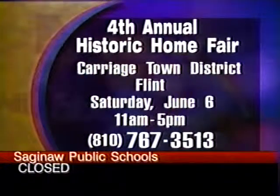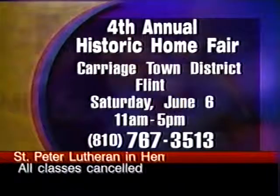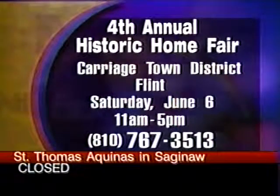What time Saturday? It starts Saturday at 11 and runs until 5. And the charge to tour those homes is $5 per ticket. You can give us a call at 767-3513 if you need more information. That's 767-3513, the Carriage Town District in Flint. The tour is Saturday, June 6, 11 a.m. to 5 p.m.